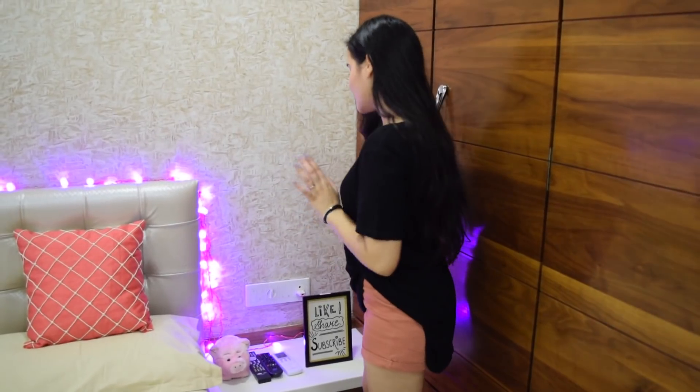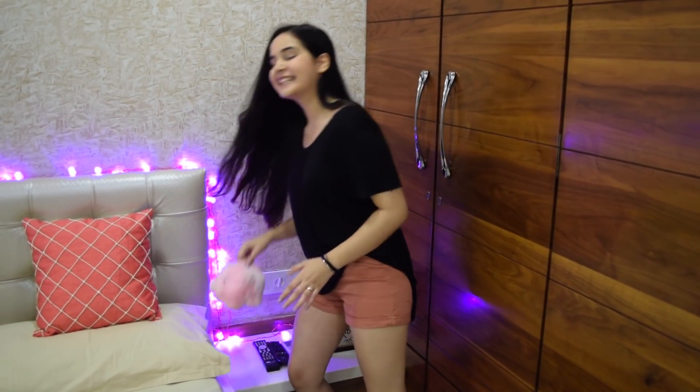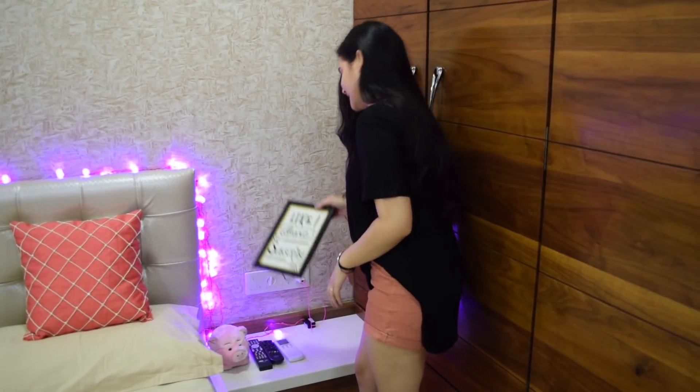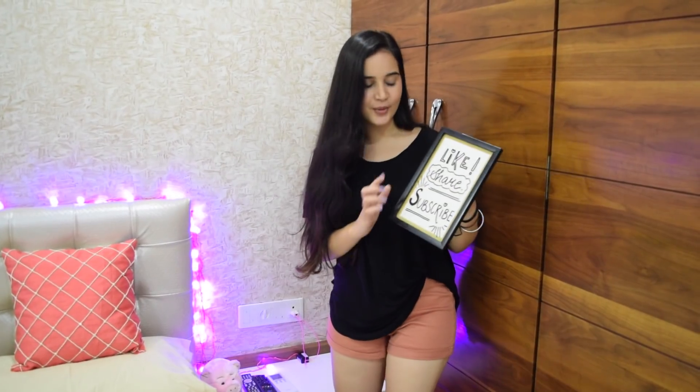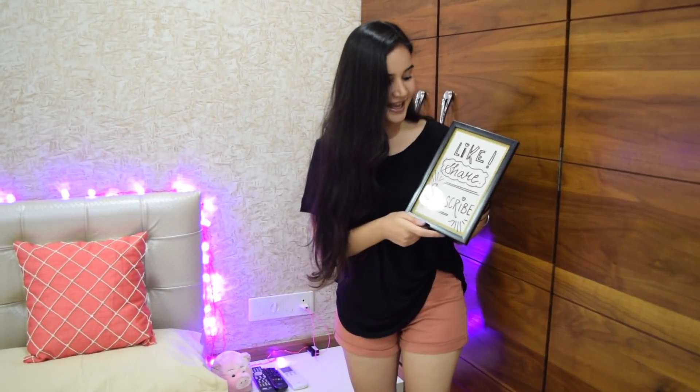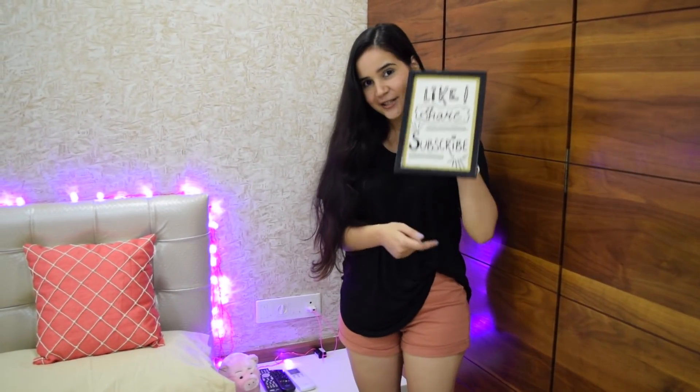On this side we've got this little cute pink piggy and our remotes. This is where we write our everyday thoughts and scribble. Today it says 'like, share and subscribe' — so don't forget to do that!